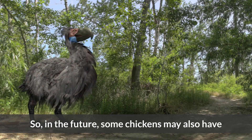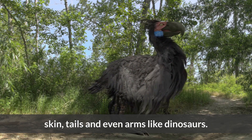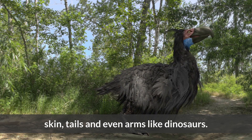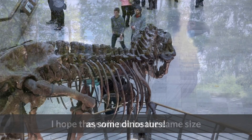So, in the future, some chickens may also have skin, tails, and even arms like dinosaurs. I hope they will not be the same size as some dinosaurs.